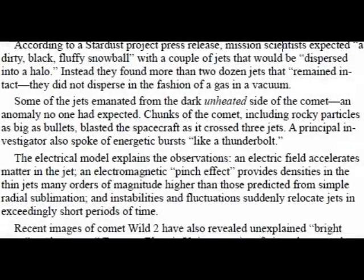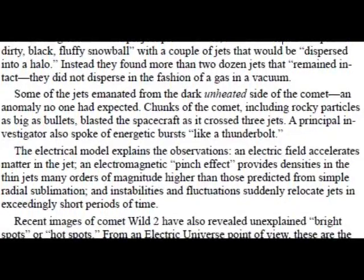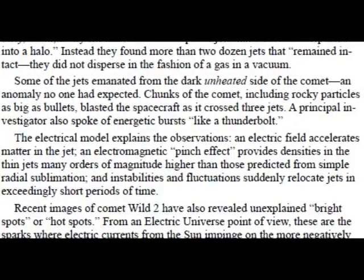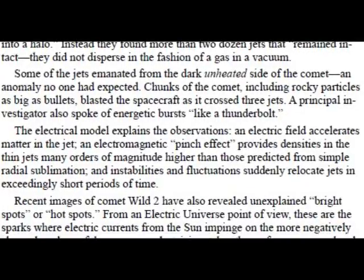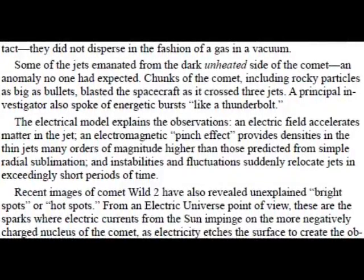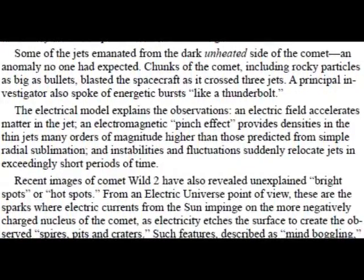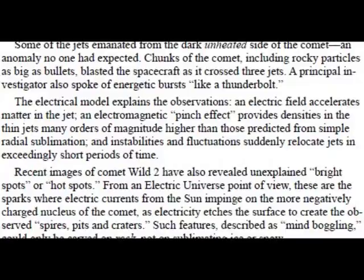Some of the jets emanated from the dark, unheated side of the comet — an anomaly no one had expected. Chunks of the comet, including rocky particles as big as bullets, blasted the spacecraft as it crossed three jets. A principal investigator also spoke of energetic bursts like a thunderbolt. The electrical model explains the observations: an electric field accelerates matter in the jet. An electromagnetic pinch effect provides densities in the thin jets many orders of magnitude higher than those predicted from simple radial sublimation. Instabilities and fluctuations suddenly relocate jets in exceedingly short periods of time.